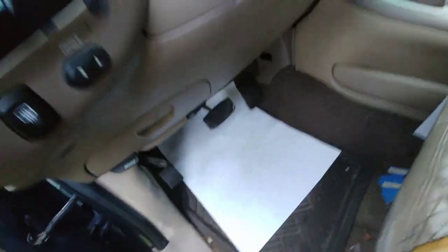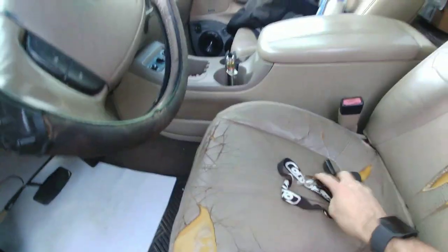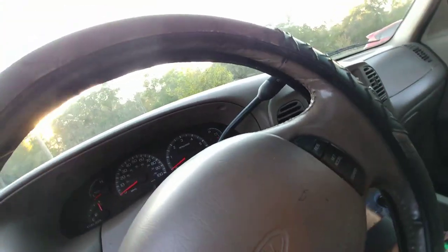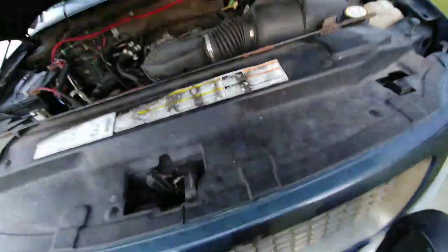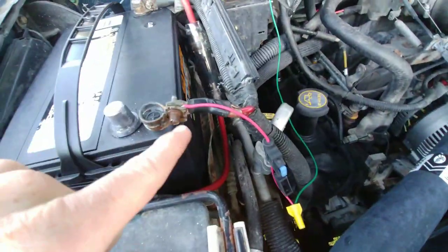So right now you gotta take the key and put it in the ignition, turn it to the on position, and then you gotta connect the battery — because the battery drains if you leave it hooked up. He's also got something hot-wired under here; I think it might be going to the alternator, but it's something going to the positive terminal and it goes right over there. Anyway, if you don't do this it goes into theft mode and it freaks out on you.